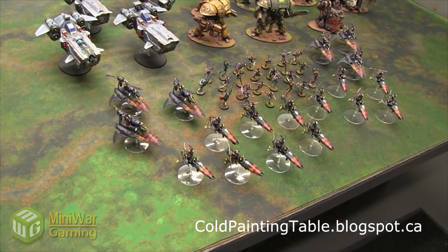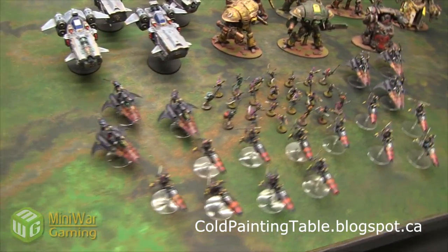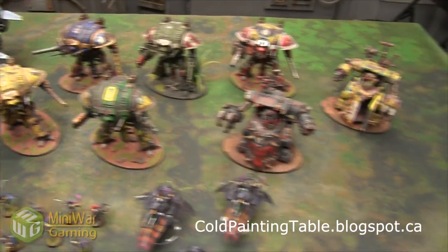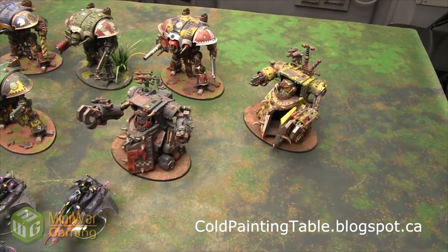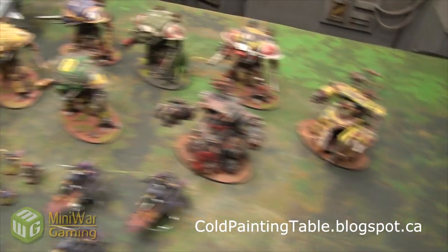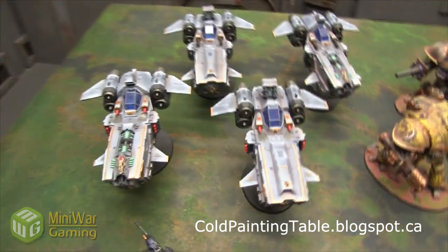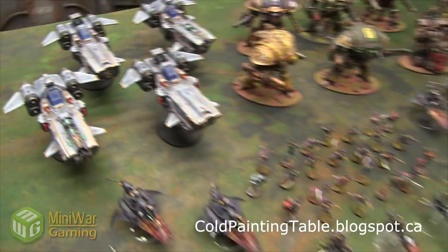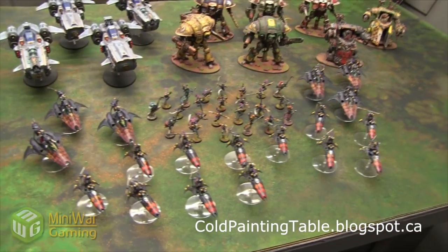It's Cody who does the painting and he's done a fantastic job for us. In the past he's done the Imperial Knights — we have a bunch of those done — he's done the Gorkonaut and Morkonaut, and then he's done the Space Wolf Flyers as well. Fantastic job on all of these. And then we commissioned him for probably a very tough commission, which is a full Harlequin army.